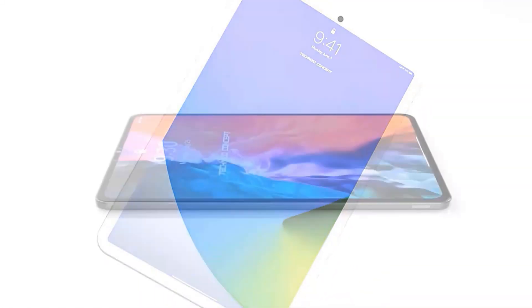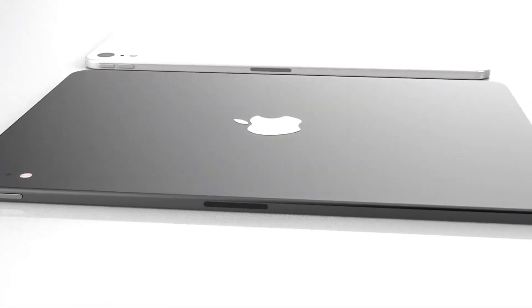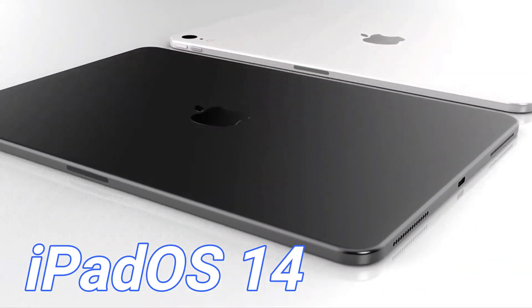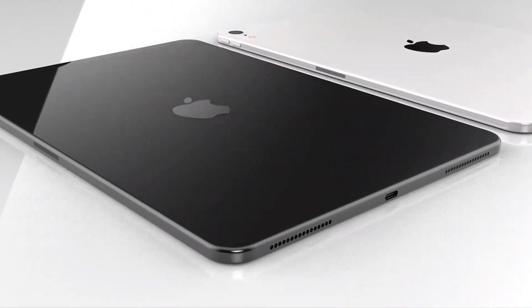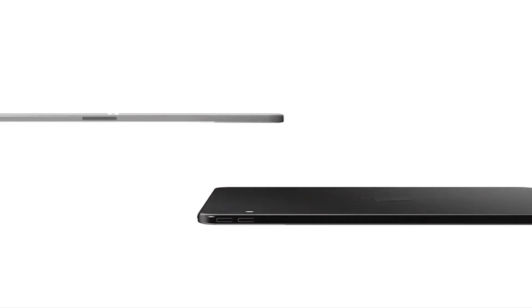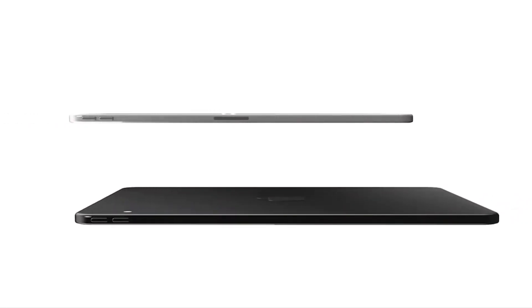MySmartPrice has spotted Eurasian Economic Commission documentation listing a number of Apple tablet product numbers. They specifically mention iPadOS 14, so we can safely say that the device or devices in question is an iPad. EEC listings usually indicate an imminent product launch, so if this is the iPad mini 6 it could be revealed sometime over the next few weeks.